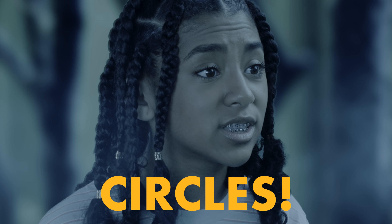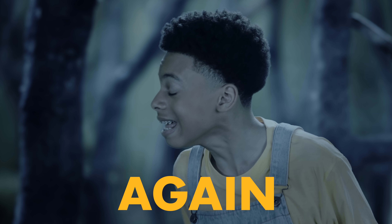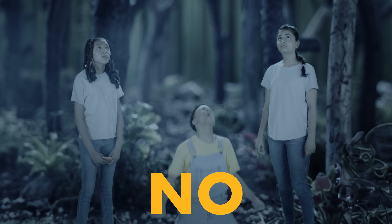We must be walking in circles. I'm never going to have a s'more again. No!